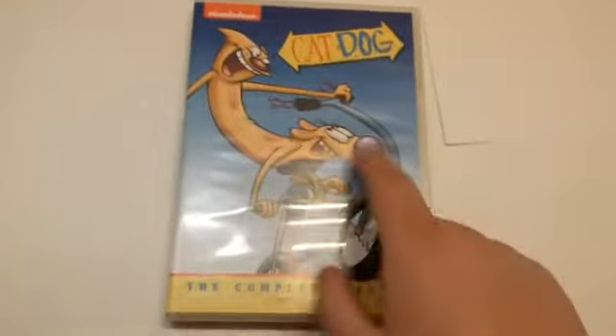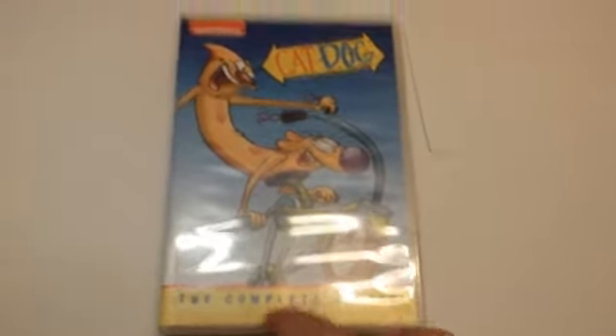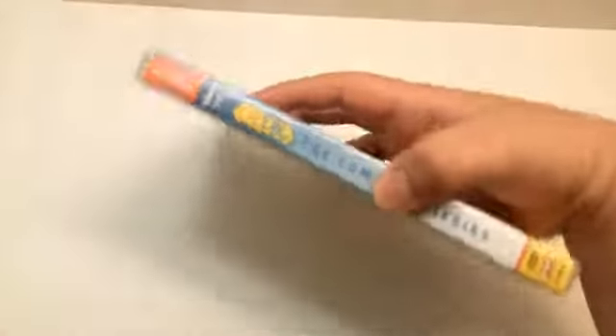Right here you can tell it has the new Nickelodeon logo — CatDog with Cat and Dog riding a bicycle. The Complete Series, disc 1 through 6. Turn it over to the side: Nickelodeon, disc 1 through 6, CatDog The Complete Series with the Shout Factory logo. On the back it gives you the episode list and what episodes are on what disc — disc 1, 2, 3, 4, 5, and 6 — and you can see all of the episodes on each disc. You also get two clips from the show, and the back is the same as the slipcover.